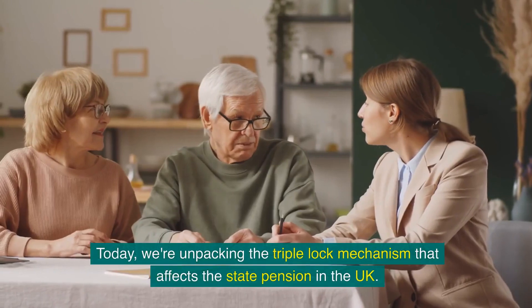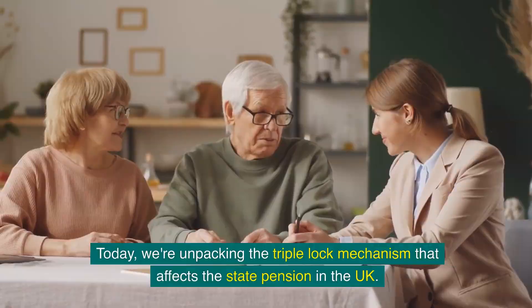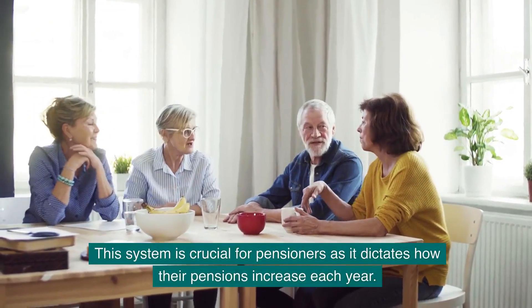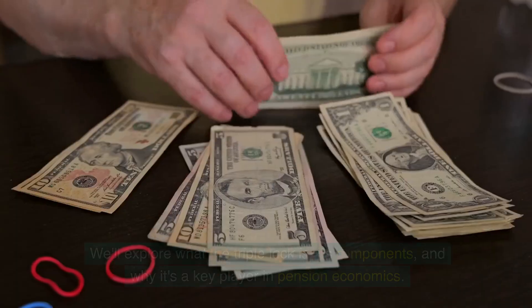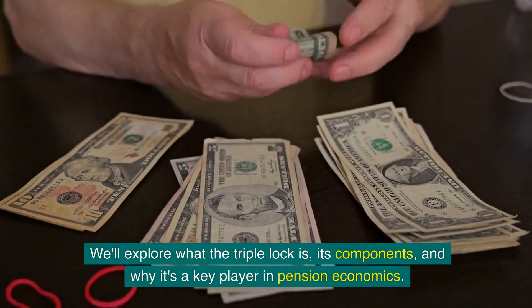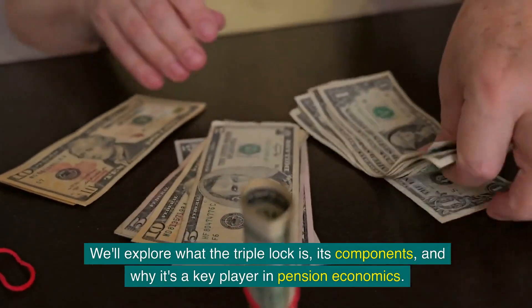Today, we're unpacking the triple lock mechanism that affects the state pension in the UK. This system is crucial for pensioners as it dictates how their pensions increase each year. We'll explore what the triple lock is, its components, and why it's a key player in pension economics.